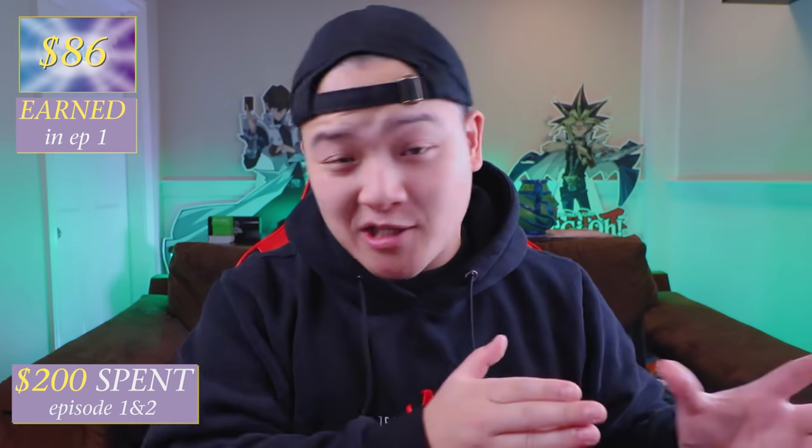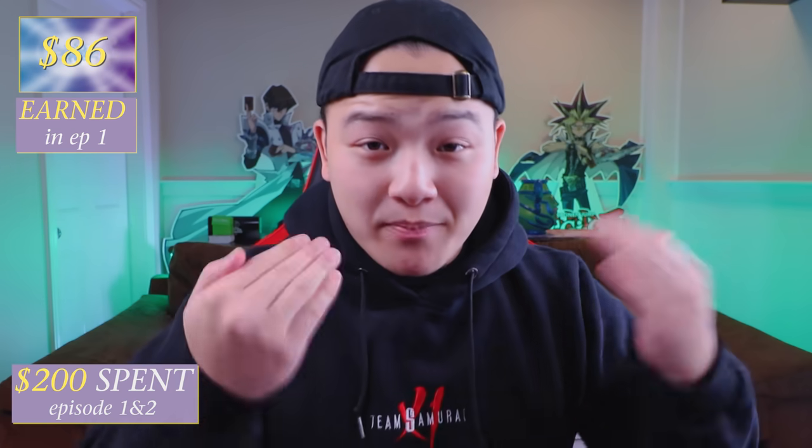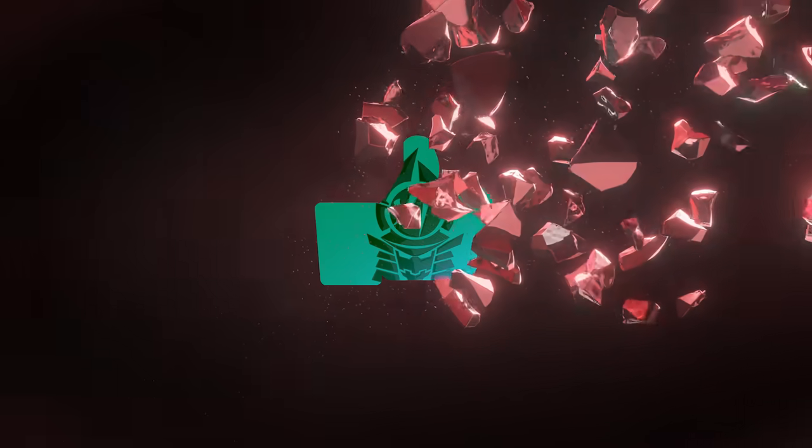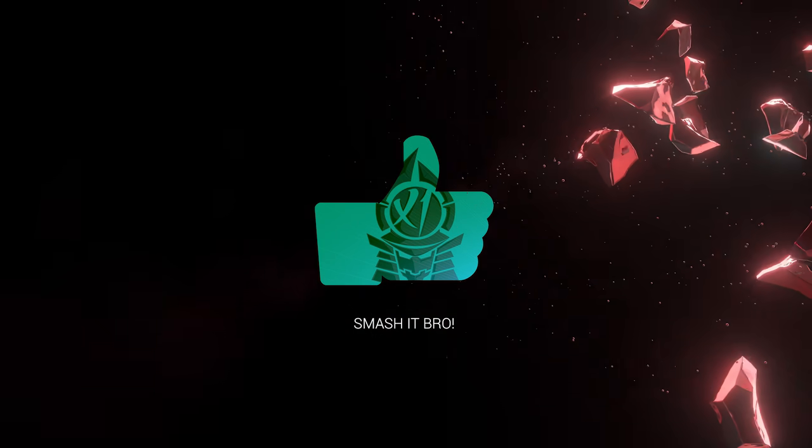So far by the time of this recording, we already spent $200 and we already have $86 that we made back from the first week. Let's see how many awesome cards we can actually pull so we can make more than what we spend. If you guys love this series, make sure you guys smash that thumbs up button.